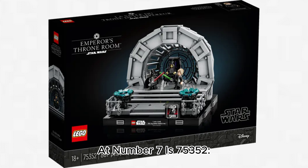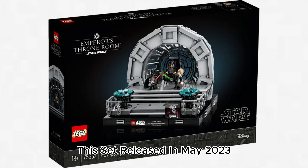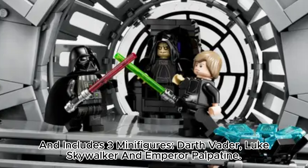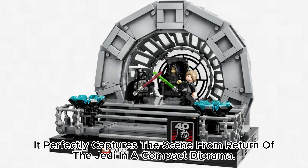At number 7 is 75,352 Emperor's Throne Room Diorama, which retails for $100 with 807 pieces. This set released in May 2023 and includes three minifigures: Darth Vader, Luke Skywalker, and Emperor Palpatine. This set has lots of details such as the window and the throne. It perfectly captures the scene from Return of the Jedi in a compact diorama.